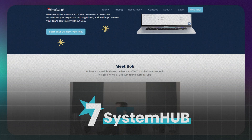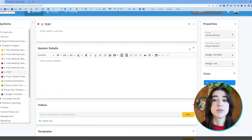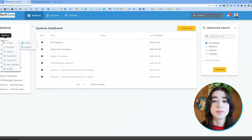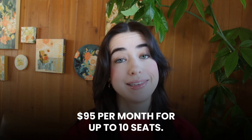Coming in at number seven, we have System Hub. System Hub is a simple, cloud-based tool for managing SOPs and processes. It integrates well with project management tools like Asana and allows collaboration with external consultants. It keeps everything centralized and it's easy to track team progress. The downside is that it's designed for smaller teams. Pricing starts at $95 per month for up to 10 seats.